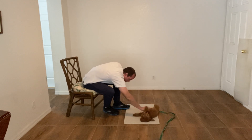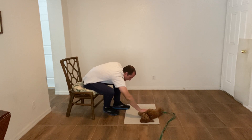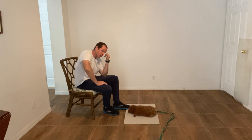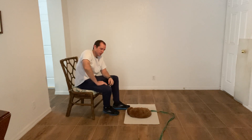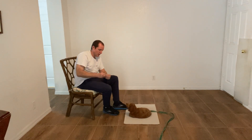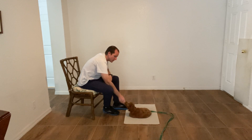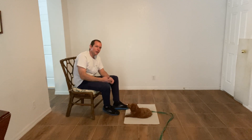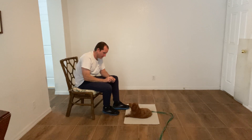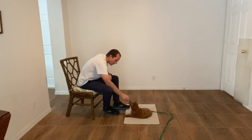Belly rub time! So that's the beginning of the command — helping her understand to target the bed, arrive at it, lay down on it, and stay there until released. What I want to do is build a really strong, positive association with the bed. When in doubt, find the bed and lay on it — that's how you get the most treats.